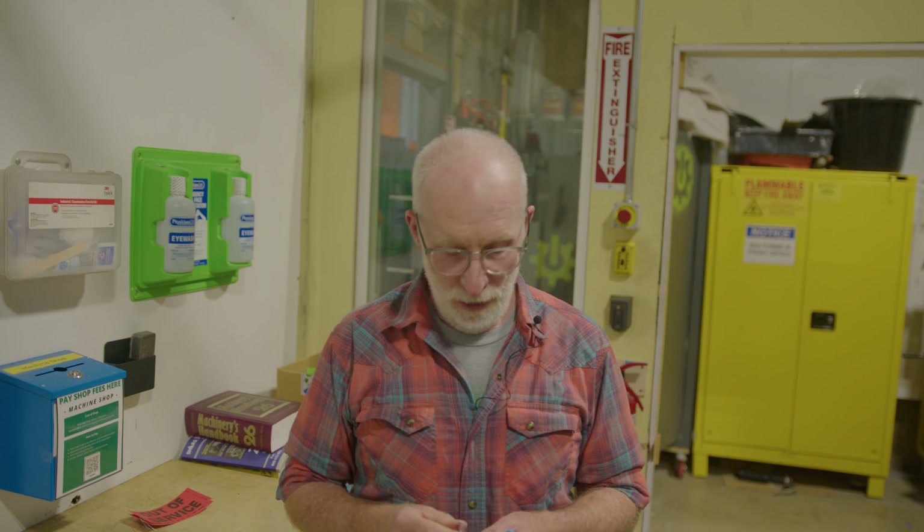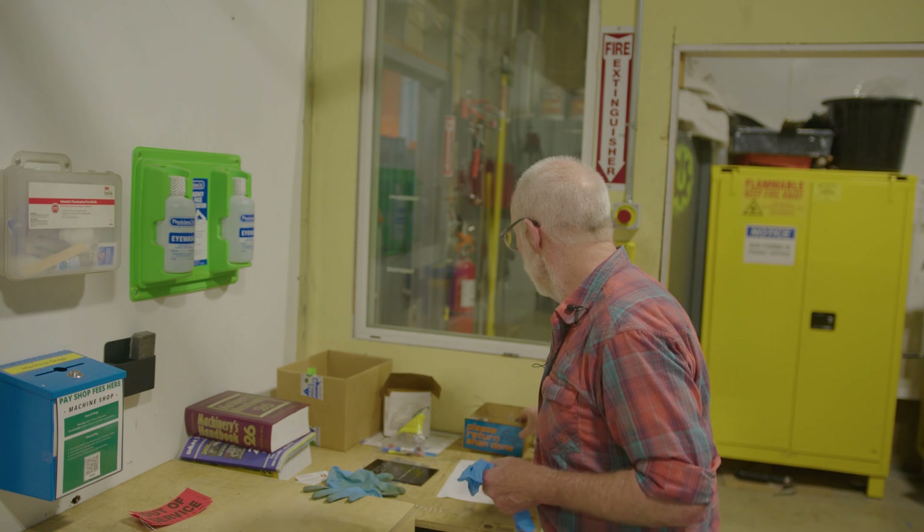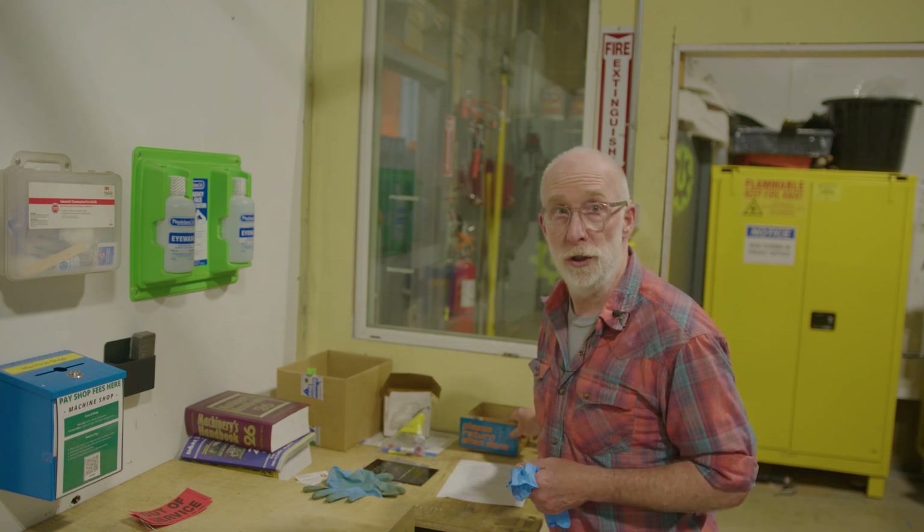Let's start with safety. At all times in the shop, we want to make sure that you're wearing eye protection. If you're going to wear your own prescription eye protection, please use side shields on them. If you don't have your own eye protection, we do have some here in the corner that you can use.